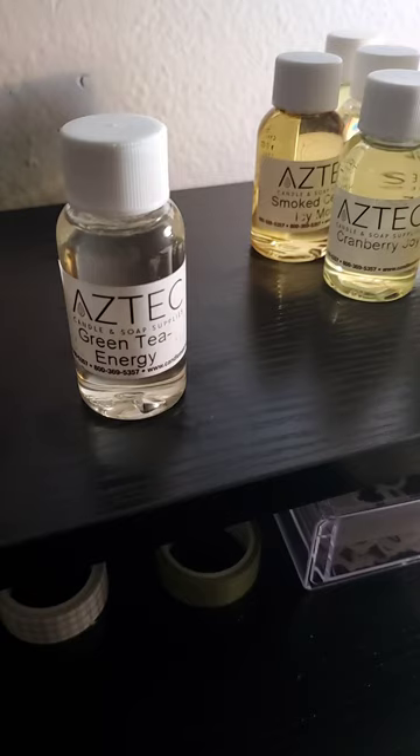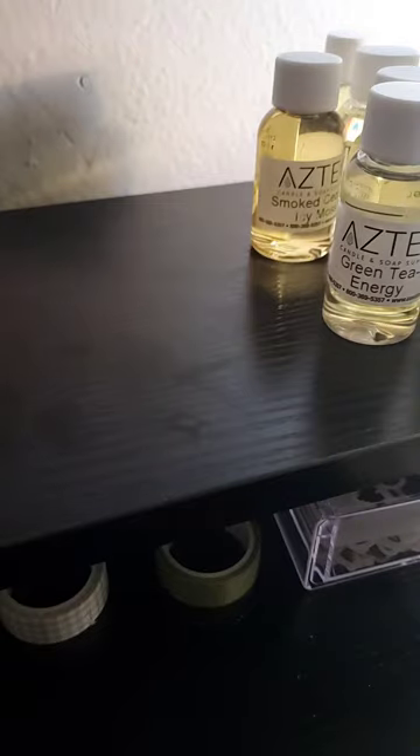And I know you're saying, oh my gosh, how is black pepper light? It's all in how you blend. It's all in how you blend.